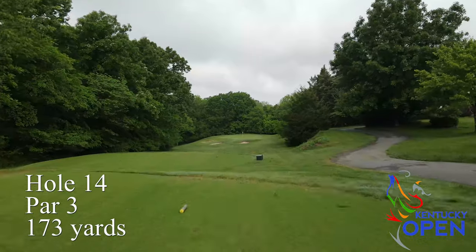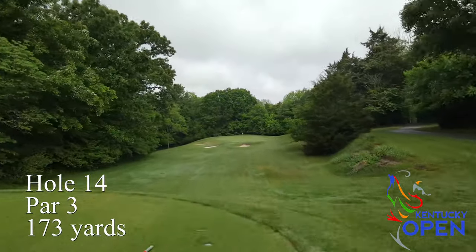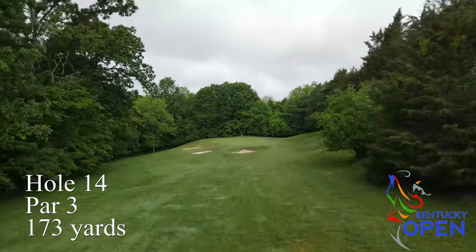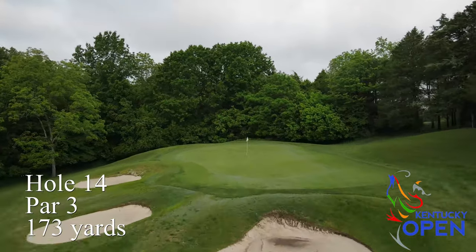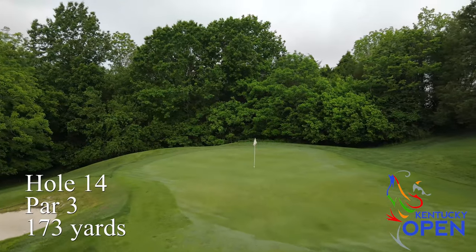After playing number 13, you need a little break. Number 14 is probably the easiest par three on the course — it's downhill to a relatively receptive green, so a good chance for making birdies if you hit a good shot.